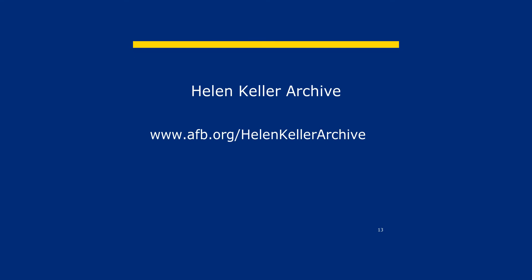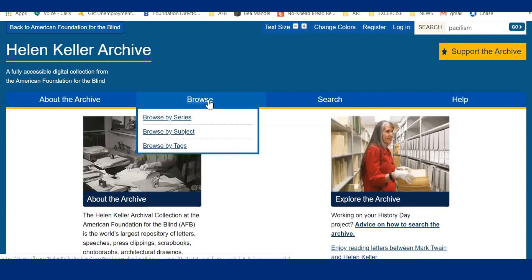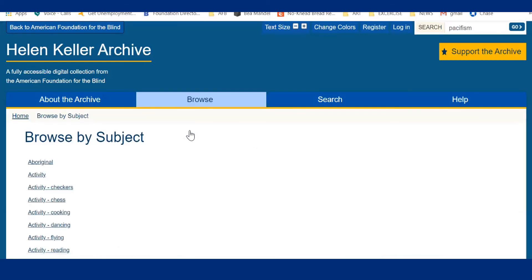Now it's your turn. Follow the link again: www.afb.org/Helen-Keller-archive. Hover over the browse tab and select browse by subject. Now it's your turn to pick a topic you care about and find out if it's represented in the archive using Command or Control+F. Pause the video and then come back when you've completed your search. We hope that your browse by subject search was a success and you've discovered even more fascinating items in the Helen Keller archive. We hope you've enjoyed learning how to navigate an online digital collection and learn more about Helen's life and her achievements in the process.